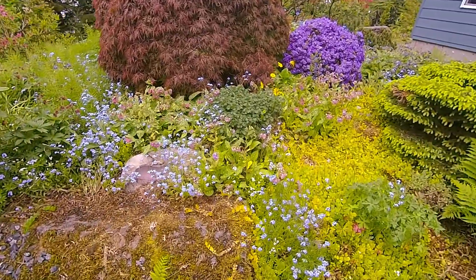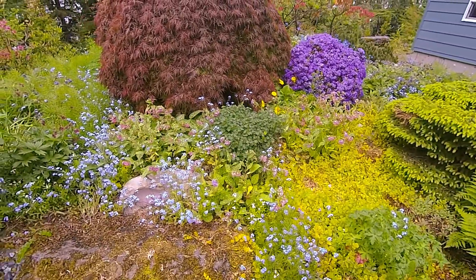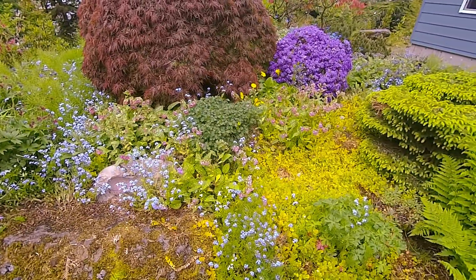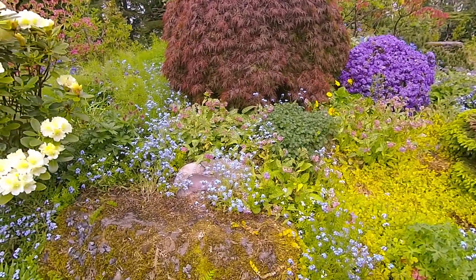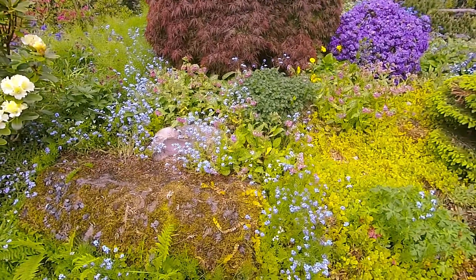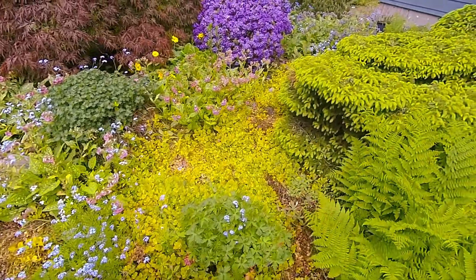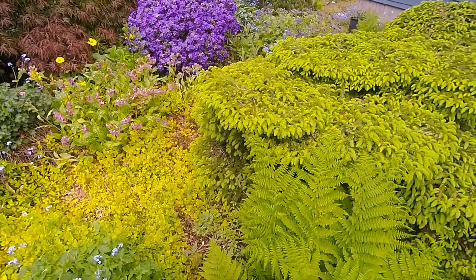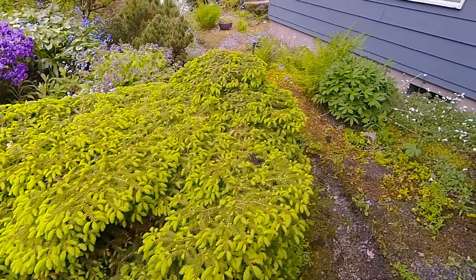This is an all-summer garden. In the spring we have tulips in here, but they're gone already. Then during the spring we get the rhododendrons, and during the summer there are other different plants that are flowering. So it's a summer-long garden.